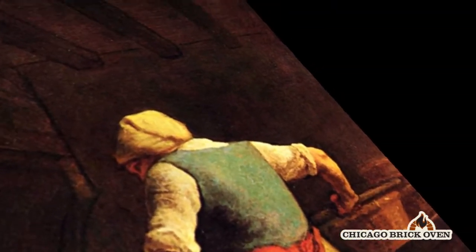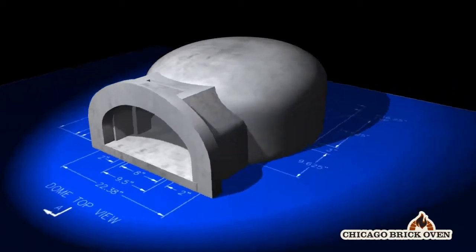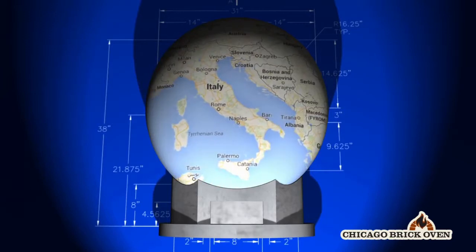European oven makers provided the original blueprint to our wood-fired brick ovens. These elegant designs have stood the test of time in temperate regions of Spain, Italy, and Germany.